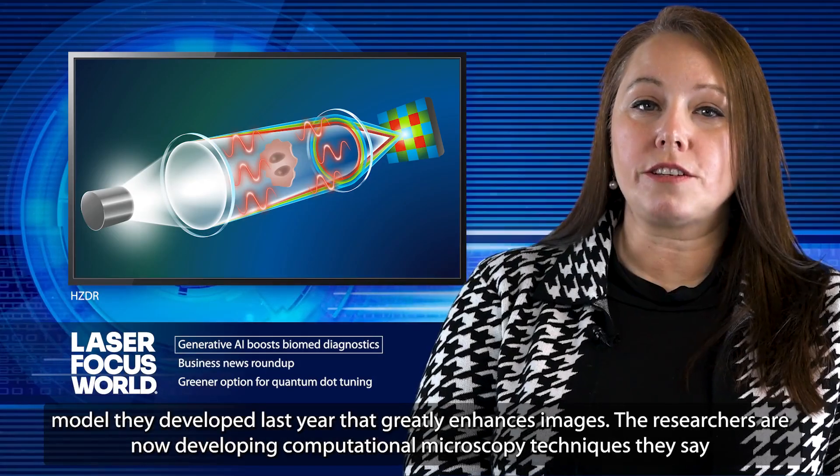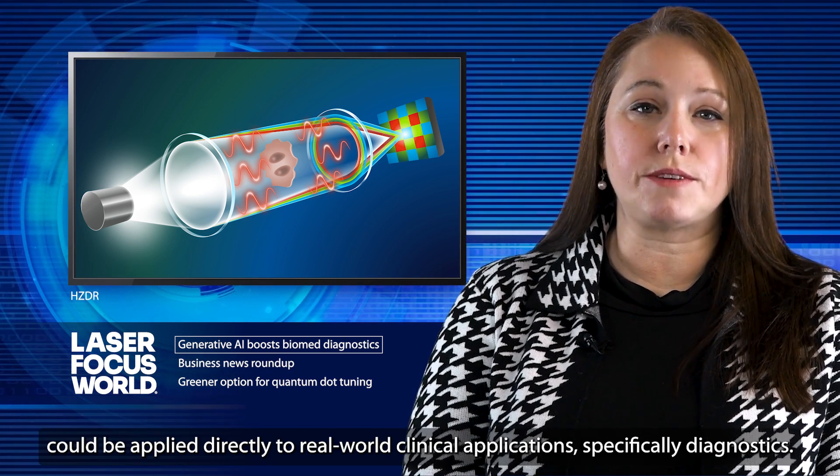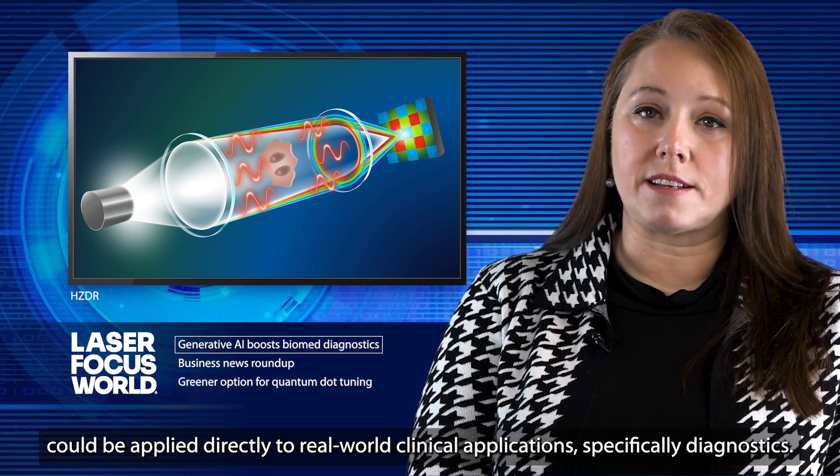The researchers are now developing computational microscopy techniques they say could be applied directly to real-world clinical applications, specifically diagnostics.